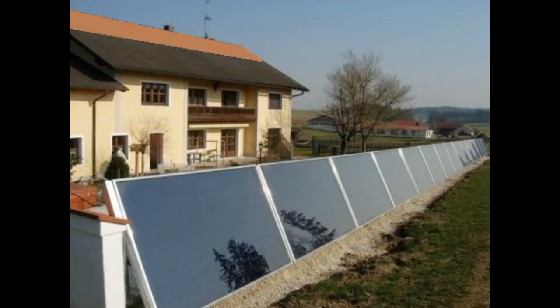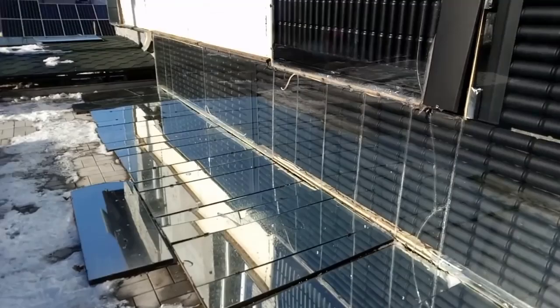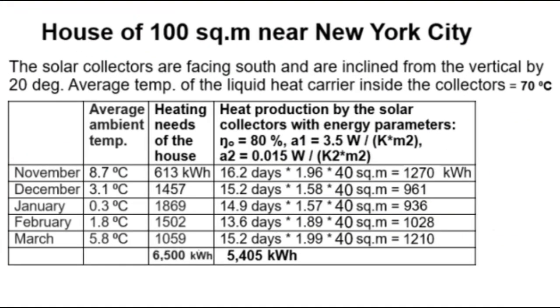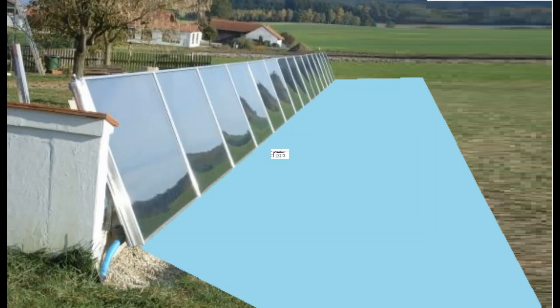This is important for cheap homemade collectors that, thanks to the mirrors, work better than expensive factory collectors without mirrors. Let the 40 square meters of solar collectors have an inclination of 20 degrees. The width of the mirrors is two times greater than the height of the solar collectors. Adding those mirrors increases the heat production numbers, and now we see that the January heat production is slightly more than the heating needs in January.